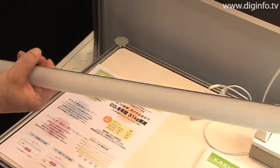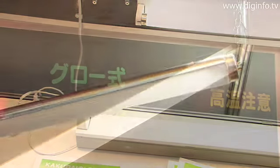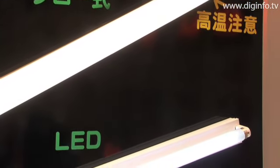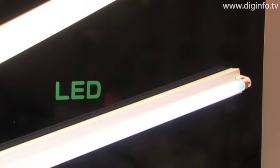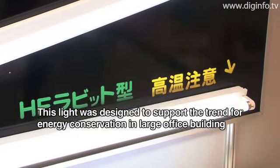Kakudai exhibited the Kakudai Ecolight 2 LED light at the Autumn 2008 Tokyo International Gift Show. The Kakudai Ecolight 2 consumes significantly less power than ordinary fluorescent lights, making it suitable for small towns and local authorities.